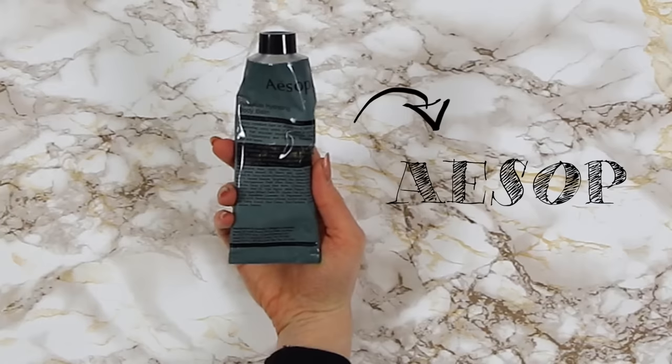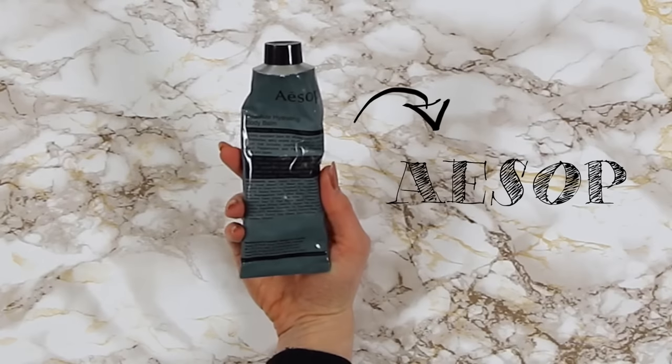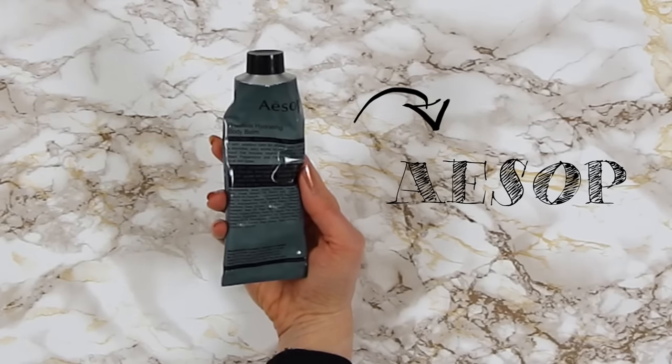After my bath, I like to moisturise. This one by Aesop is so nice because it's rich and it easily dissolves into my skin, which can often be dry or dehydrated. I don't feel any residue afterwards and it smells so fresh.